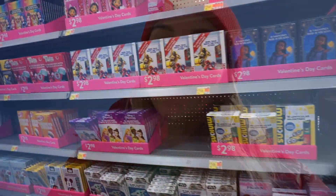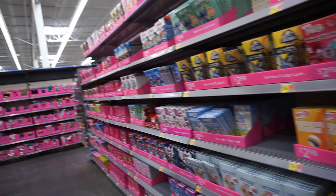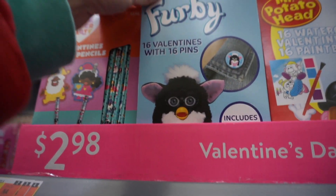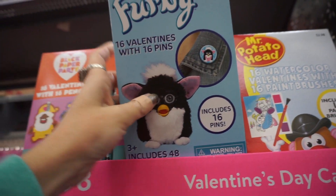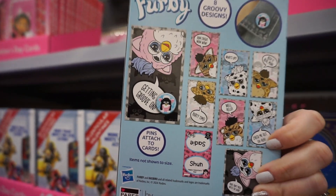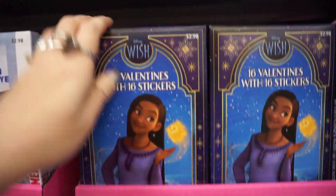Now we are going to see what they have at Walmart for Valentine's Day. They definitely have more Valentine's here — pretty much this entire wall is dedicated to Valentine's cards. I love these cute little Furbies; they actually come with 16 pins and different little Furbies, and then they have stuff for Disney Wish.